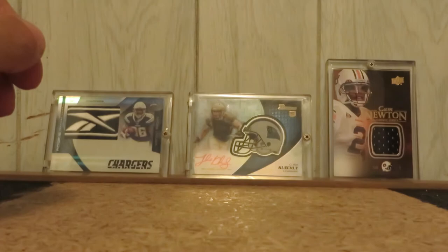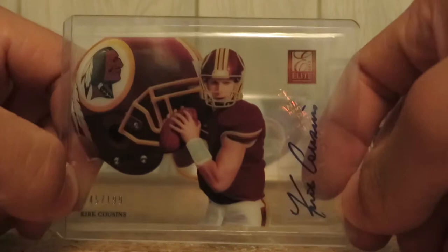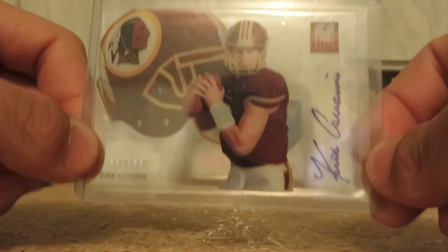I'm sorry if I'm blazing by these. It takes forever for these videos to upload, so I'm trying to do this as quick as possible. Kirk Cousins, sticker auto from 2012 Elite, number 8, numbered out of 199.